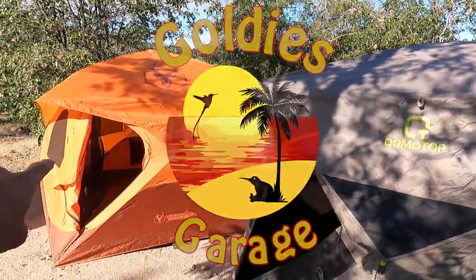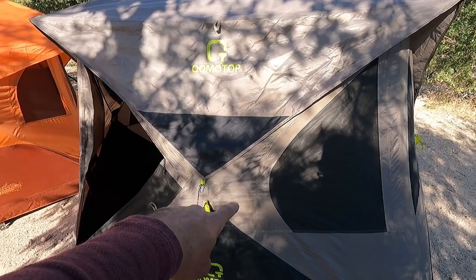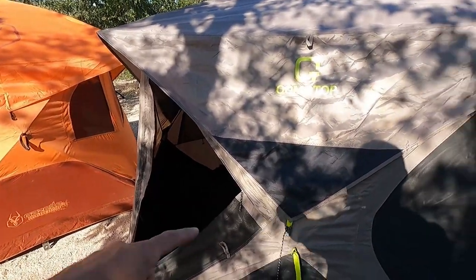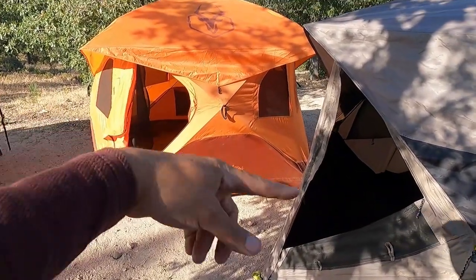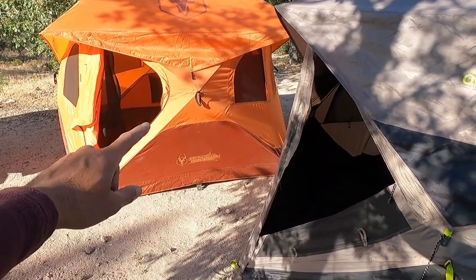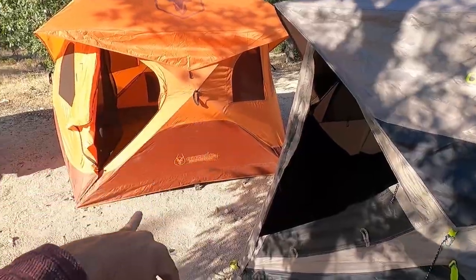Today we're going to go over Gazelle tent versus the Amazon tent. There's a huge price point difference from when we bought these tents — about $150 difference in prices. Now both of the tents have gone up in price.